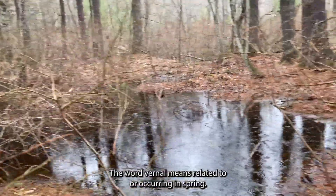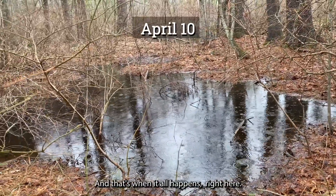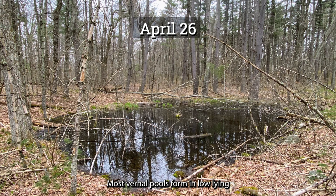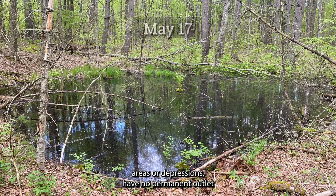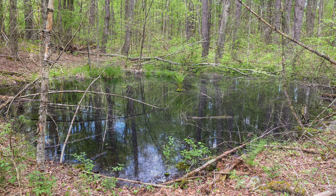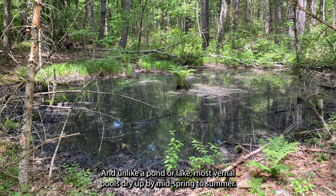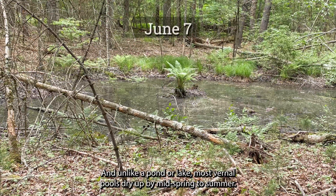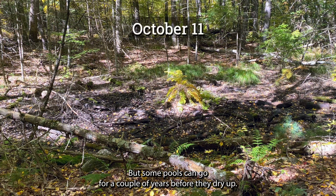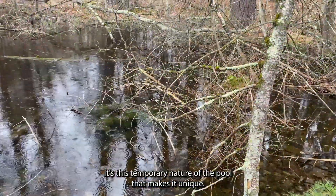The word vernal means related to or occurring in spring, and that's when it all happens, right here. Most vernal pools form in low-lying areas or depressions, have no permanent outlet, and are usually fed only by snow melt and rain runoff — so kind of like a puddle. And unlike a pond or lake, most vernal pools dry up by mid-spring to summer, but some pools can go for a couple of years before they dry up. It's this temporary nature of the pool that makes it unique.